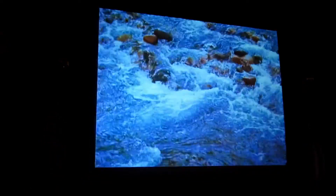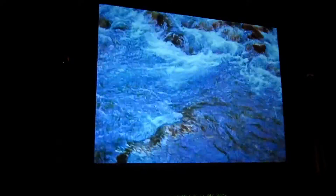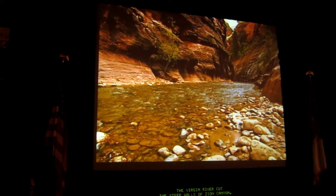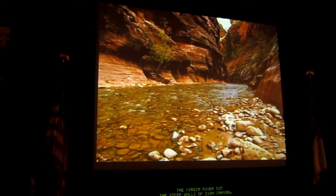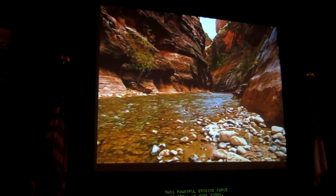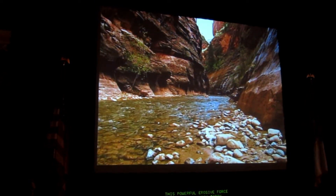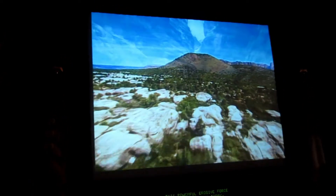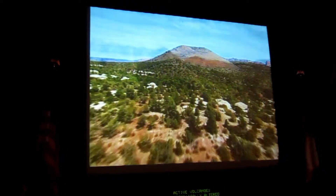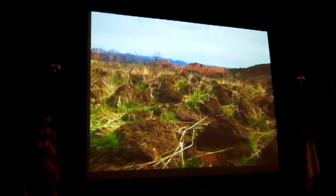As remarkable as it may seem, over the next few million years, the Virgin River cut the steep walls of Zion Canyon. This powerful, erosive force is still at work today. And in recent geologic time, active volcanoes have dramatically altered the landscape along the park's western boundary.